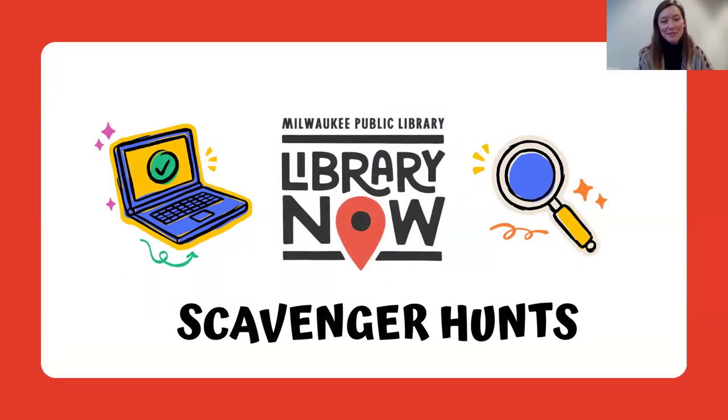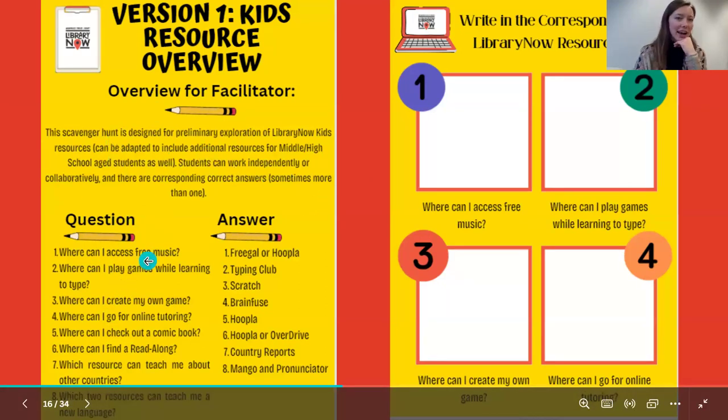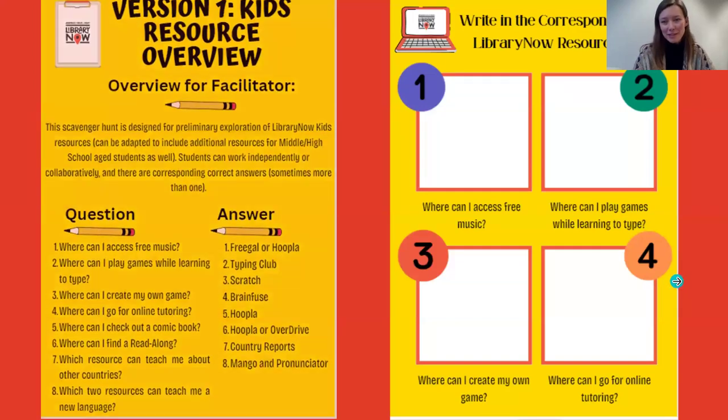We also have three different scavenger hunt templates that have different usages. The first version is curated for kids in particular and is very akin to bingo and trivia, prompting students with questions that hint at functionality — like: where can I access free music? Where can I play games while learning to type? Where can I go for online tutoring? Where can I create my own game? And then having students fill in the answer. But in the handout version, this can be more independent work, allowing students to go at their own pace, rather than bingo and trivia, which are for the more competitive spirits among us.